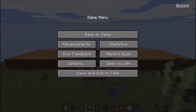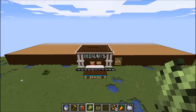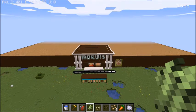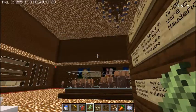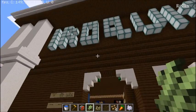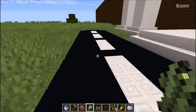Hi guys, my name is Aishman and today I'm going to be giving a tour of the Iroquois National Museum I built in Minecraft. It's not a real structure in real life, but I built it as a memorandum to the Iroquois Confederacy and for a history project. So let's start the tour.